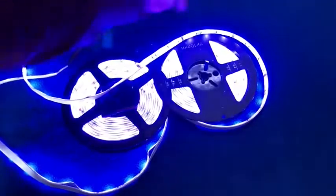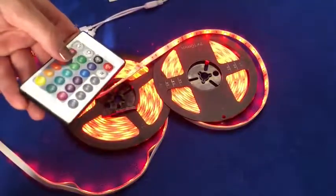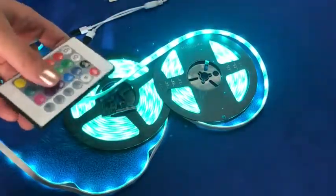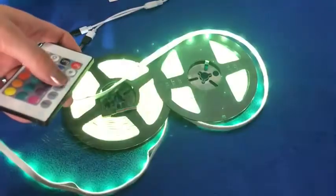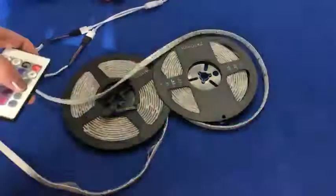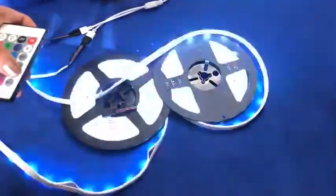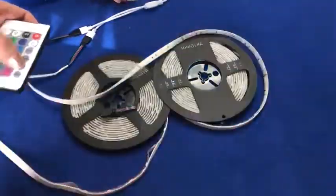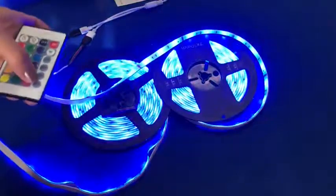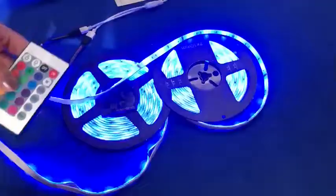We've got our remote so we can change the colors — these are pretty awesome. Got some flashing, some strobe — that's fun, it's a good Halloween feature. We've also got a fade and smooth mode.